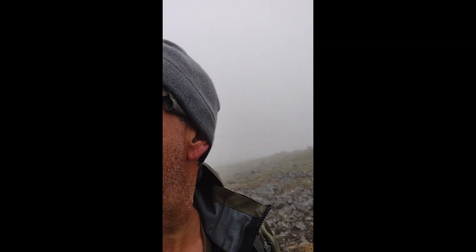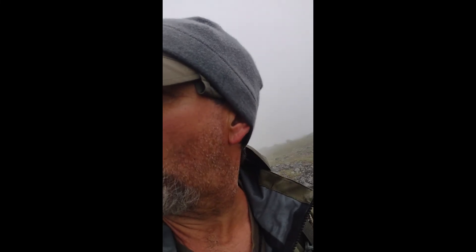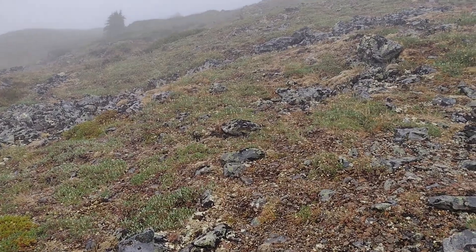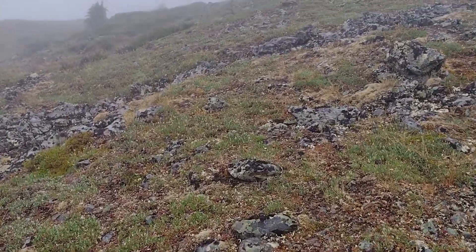Just hoping it clears up so I can get some views - it's just like walking in a cloud right now. I haven't seen any other caribou this morning, just saw a lot of tracks. I think the herd moved through back farther. I'm not really that interested in caribou anyway. Signing off for now.